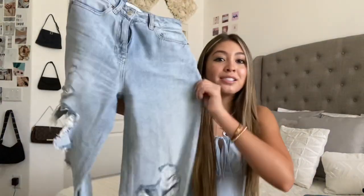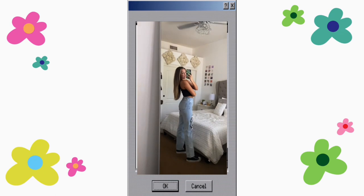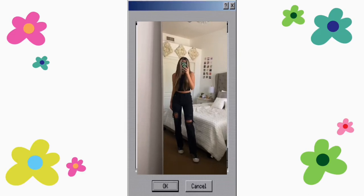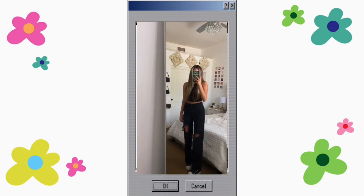PacSun jeans run true to size for me — I always get a size 24. The 90s Boyfriend ones are pretty long, straight leg. This light wash one has rips on both knees that are kind of obnoxiously large. They're super soft and pretty stretchy — they do stretch as you wear them, so take that into consideration. I also have a black pair of the 90s Boyfriend style. These have two rips in the knees and small rips on the butt pockets. The black ones are a bit thicker but still super flattering.